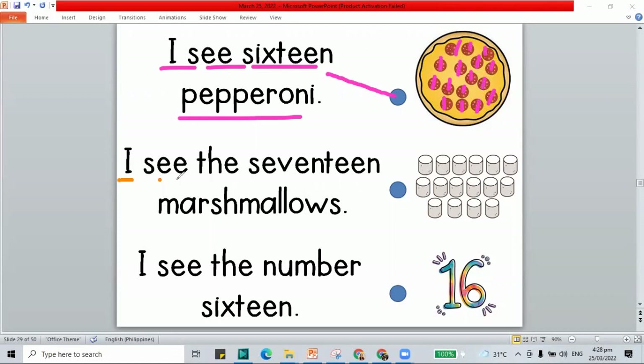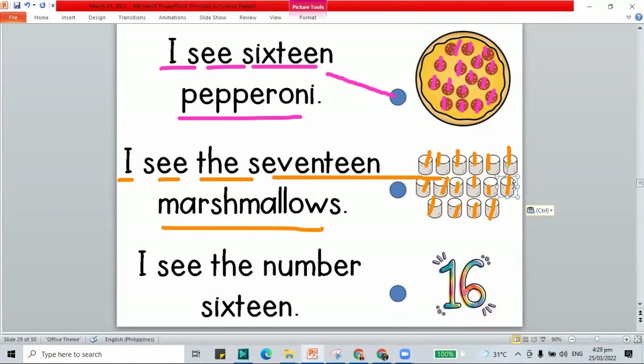How about this one? 'I see 17 marshmallows.' Let's count how many marshmallows: 1 through 16. Oops, that's 16. We should add one more to make 17. And here we added one that makes 17.